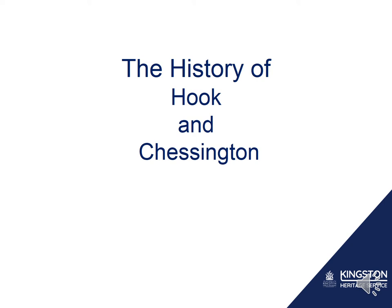The history of Hook and Chessington. This talk is brought to you by the Kingston Heritage Service. You can find out more by visiting the Kingston History Centre based in Kingston Guildhall. If you have any questions, you can email us at local.history at kingston.gov.uk.